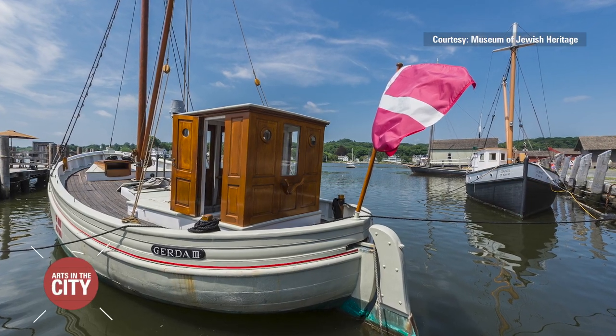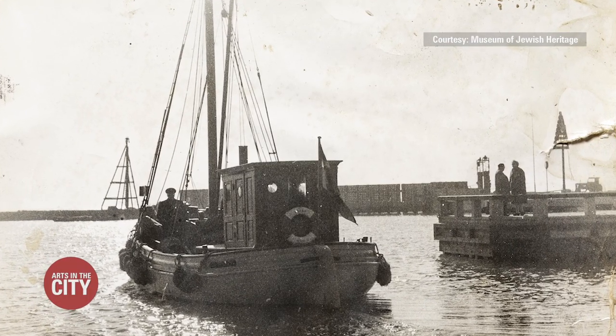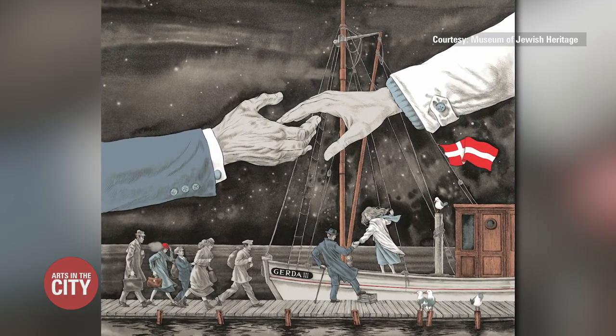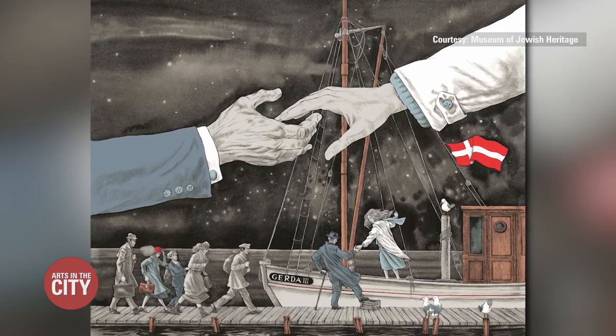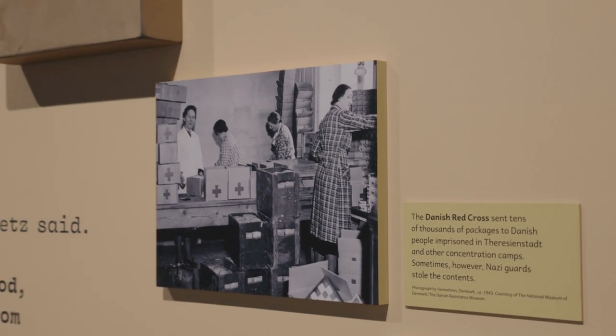There are many gripping stories here — for example, that of the Gerda 3, a small boat used to carry supplies that saved an estimated 300 lives. But perhaps most breathtaking is the sense of collective effort, people working together and individually, risking their own safety to save the lives of fellow residents. You hear about people offering keys to strangers so they could hide in their homes. Doctors — the whole medical community — rose up and hid Jews in beds, wrote fake charts, sent them in ambulances, in hearses. People said it was just the right thing to do, so we did it.